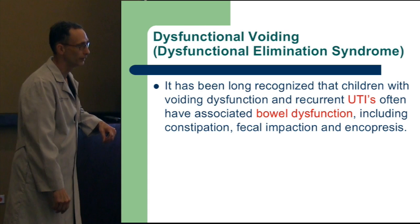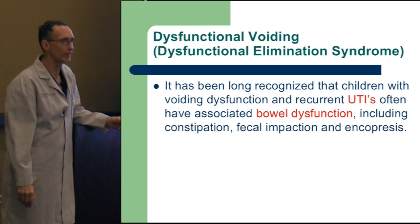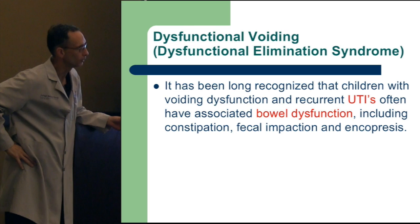And they go, 'No.' And mom goes, 'Oh, you do.' 'You go every other day, every three days.' So sometimes it's unveiling — mom's embarrassed. But it's good to get out in front of. And there's a Bristol defecation score — so you have to point to which one looks like theirs. Does it look like a Payday bar, Tootsie Rolls, milk duds? A soft banana is the right answer. The consistency is important, because they may say they have a bowel movement every day but they're sending bricks — they're cloggers — and that's the degree of constipation.